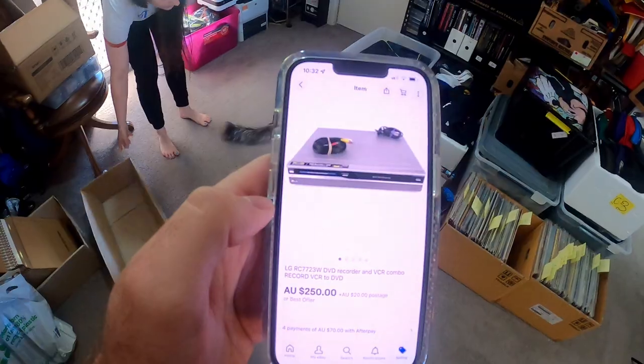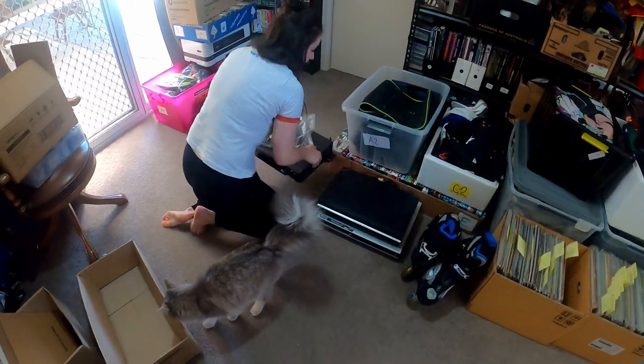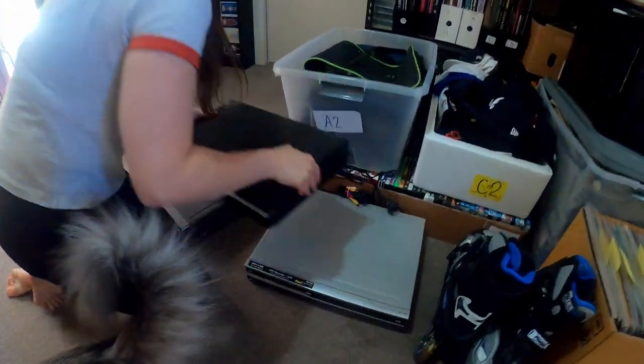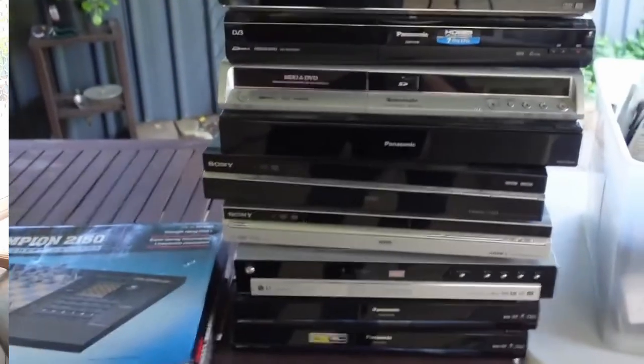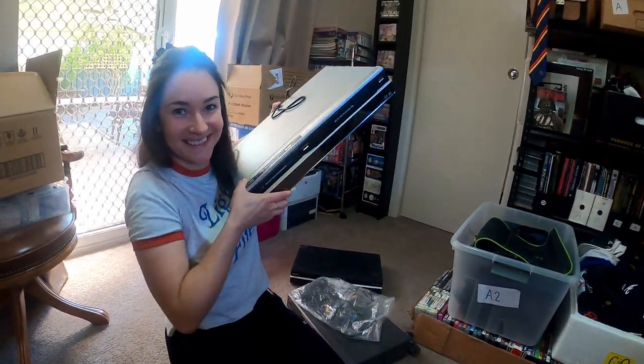We didn't get heaps at Garage Sale Trail on the first weekend but it's all sold really well. We got an LG DVD recorder and VCR combo for $250 plus $20 post. This one was from Lotto I believe, so that would be adding to the tally we've been keeping track of — that's all profit.